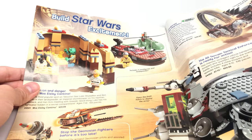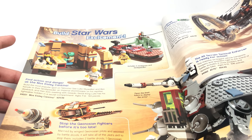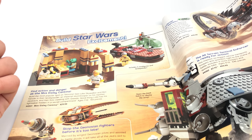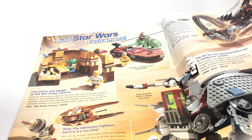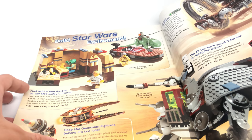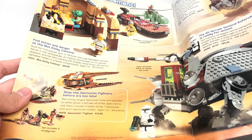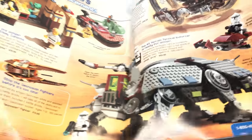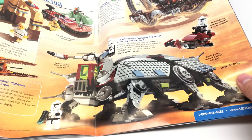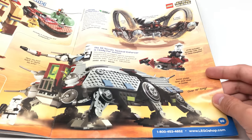We also have the Mos Eisley Cantina — a set I've wanted for a while. I have the 2014 version and the 2018 version. This one I want so I can complete the collection of all of them. This one I see once in a while — I have little interest in it, I just want this one Geonosian Soldier figure right here.